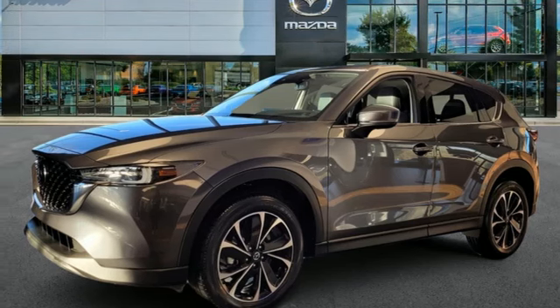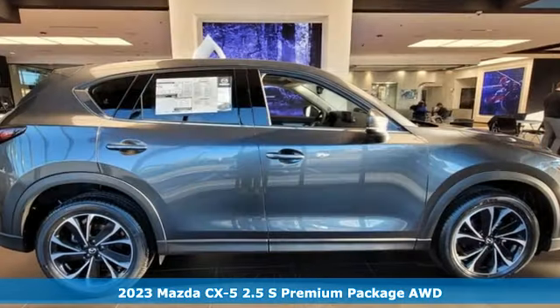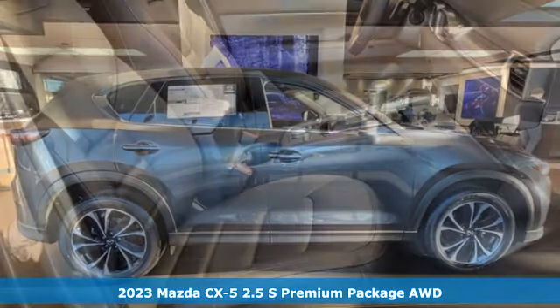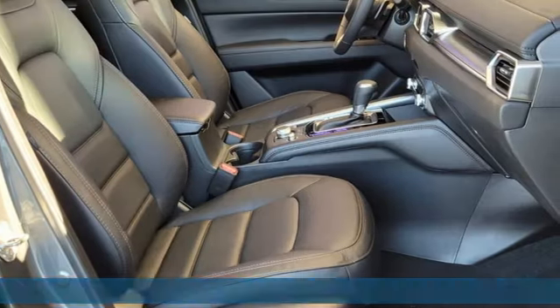Here's a new 2023 Mazda CX-5. Its inspired design stirs the soul — a not-so-subtle reminder that crossover doesn't have to mean bland.